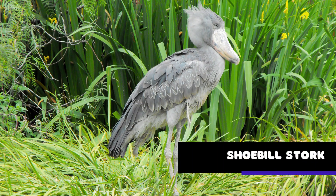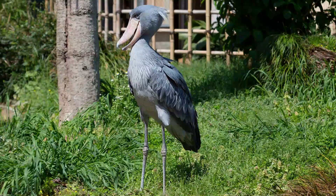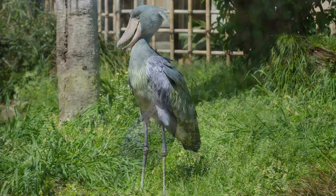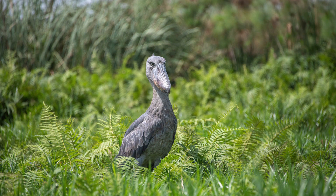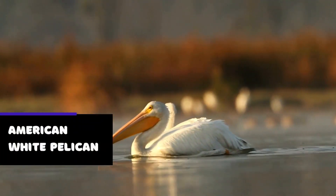The shoebill stork, also known as the whale-headed stork, is a unique bird found in the wetlands of eastern Africa. With its large, flat bill and prehistoric appearance, the shoebill stork is often considered one of the world's most unusual birds. One of the most fascinating things about the shoebill stork is its feeding behavior.